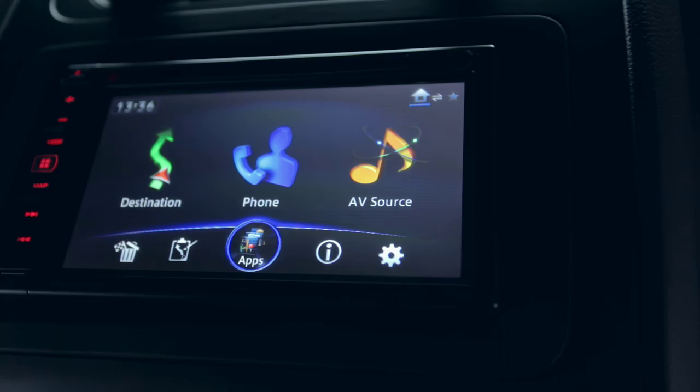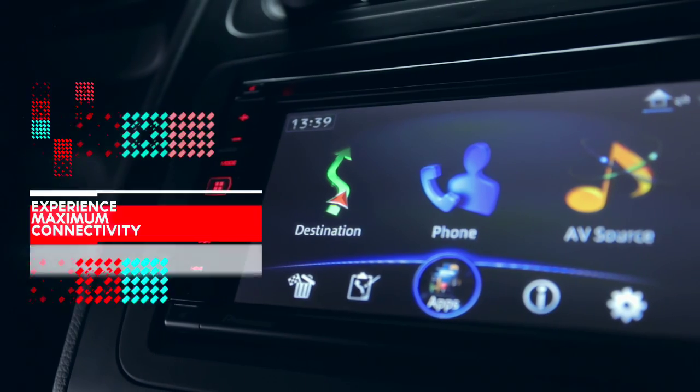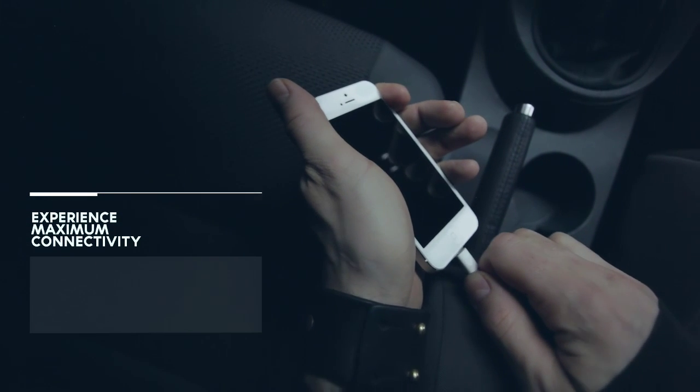Pioneer's NAVGATE AVIC F950BT navigation and audio system offers maximum connectivity to various media sources, including your Apple or Android smartphone.